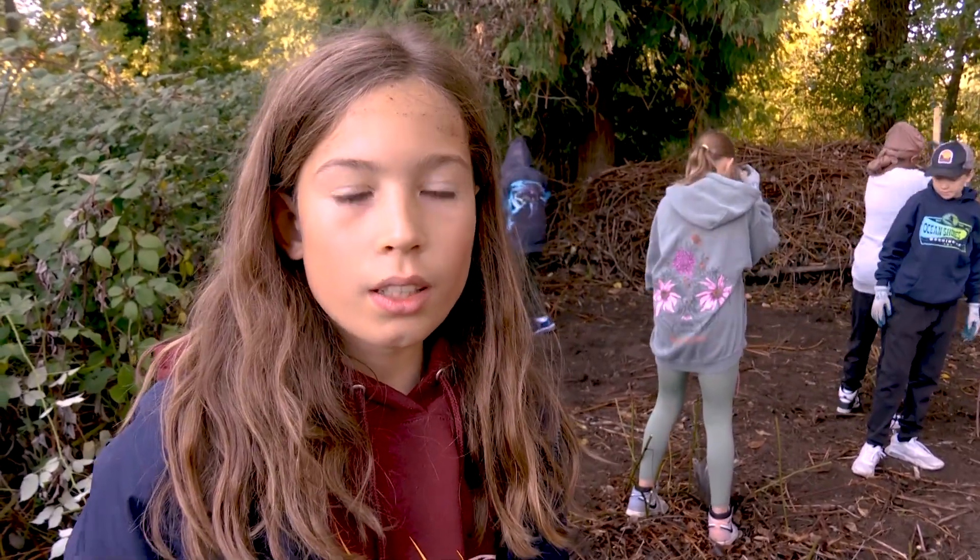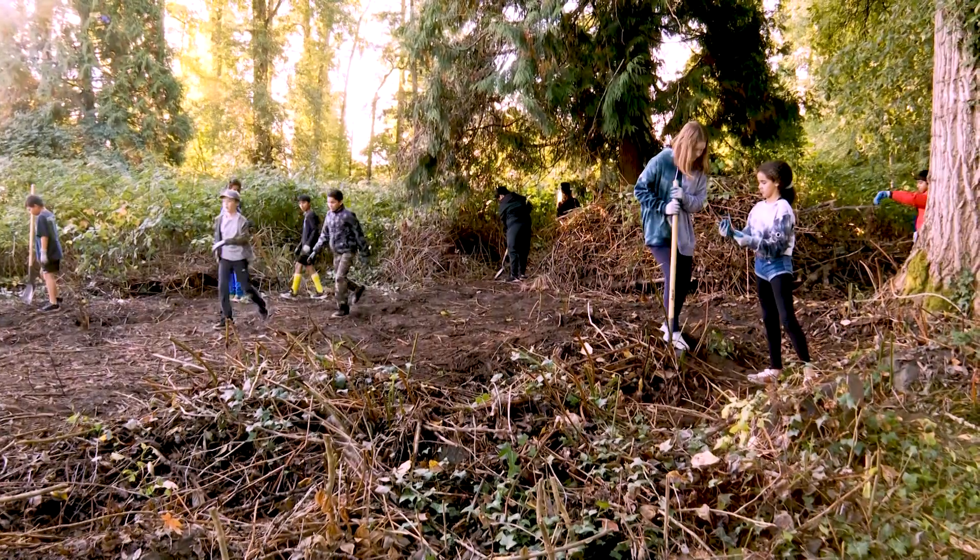Biodiversity brings life. If you have one species, that's not going to get you anywhere because it's just about one species. If you have many different species, that's going to give you a very healthy ecosystem.